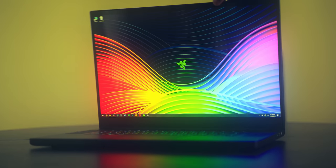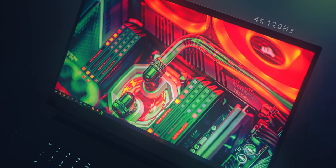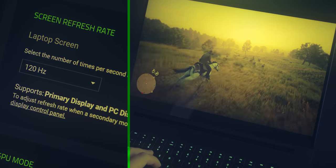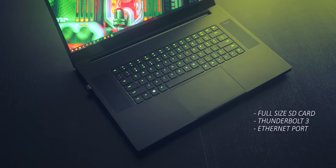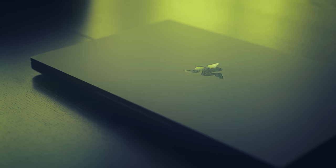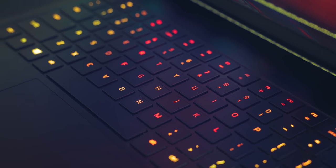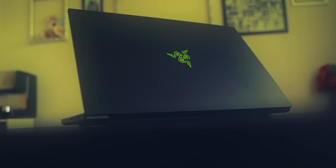The new Razer Blade Pro 17 packs a beautiful and fast 4K 120Hz panel with gorgeous vibrancy, color accuracy, and incredible clarity. Awesome for creative work with a fantastic future-proof I/O. It's also a touchscreen, with tiny bezels, a sleek chassis, a great keyboard, a massive trackpad, and epic RTX hardware. The Blade Pro 17 is a complete package for smooth 4K gaming. Link below.